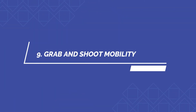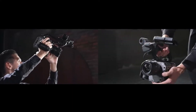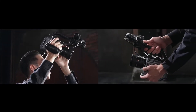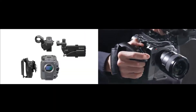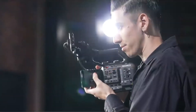Number nine: grab-and-shoot mobility. Ideal for low-angle shooting, the smart handle is part of the FX6's modular design. It's easy to handle and reconfigure for any application, including mounting in a gimbal, drone, or underwater housing. The handles are really modular and ergonomic to use.